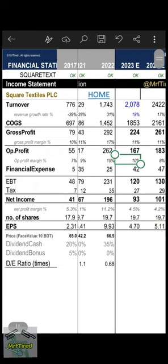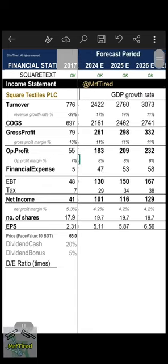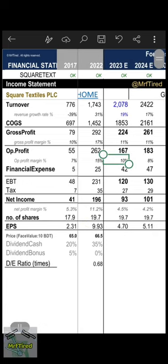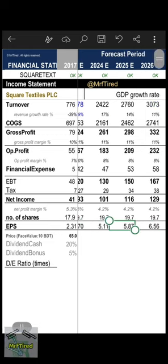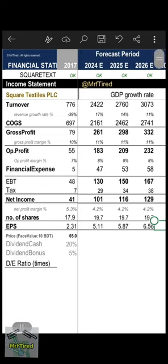Gross profit margin was given 10 percent in 2023 and later 8 percent. With this, my net profit margin becomes 4.5 percent and estimated EPS 4.70, and subsequent years 5.1, 5.87, 6.56, and 6.88 in 2027, as per my estimation and prediction.